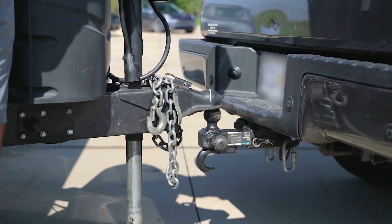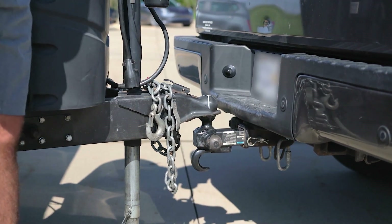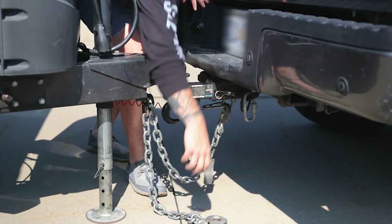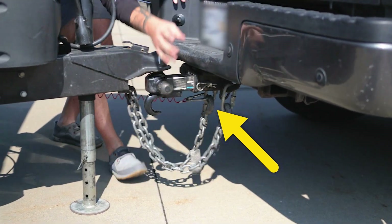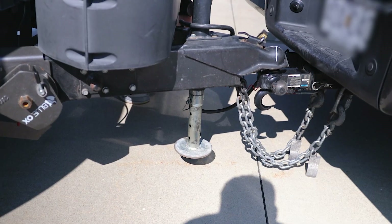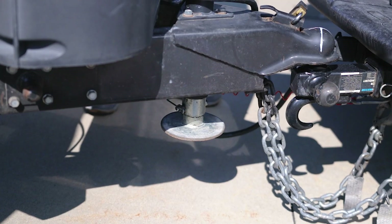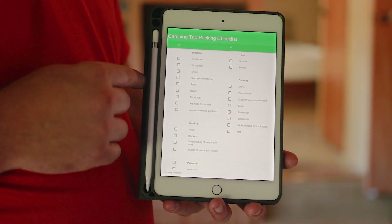Tip number one is to know how to properly connect your camper to your tow vehicle. You'd be surprised how many people don't actually know how to properly hook up their camper to their vehicle to take off down the road. The number one thing is to hook up your safety chains. Number two, retract your trailer jack whether it's electric or manual — make sure it's retracted all the way. And number three, make a checklist so that you get everything completed before you take off.